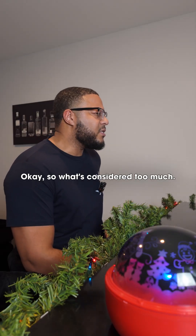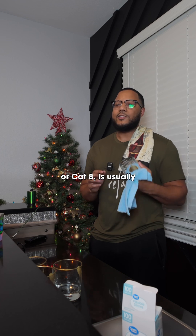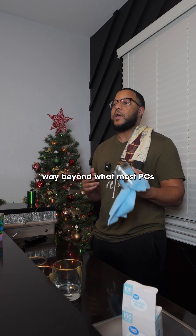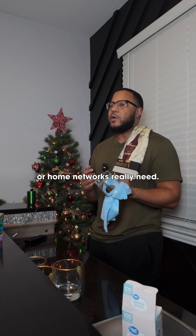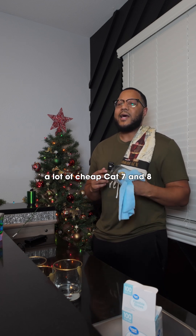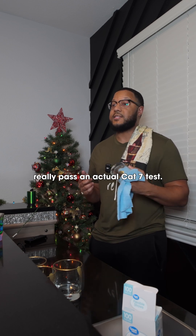So what's considered too much? Anything beyond Cat6a, like Cat7 or Cat8, is usually overkill for home use. Those cables are designed for data centers and handle speeds way beyond what most PCs or home networks really need. Plus, they're pricey and bulkier, and a lot of cheap Cat7 and Cat8 cables on Amazon wouldn't really pass an actual Cat7 test.